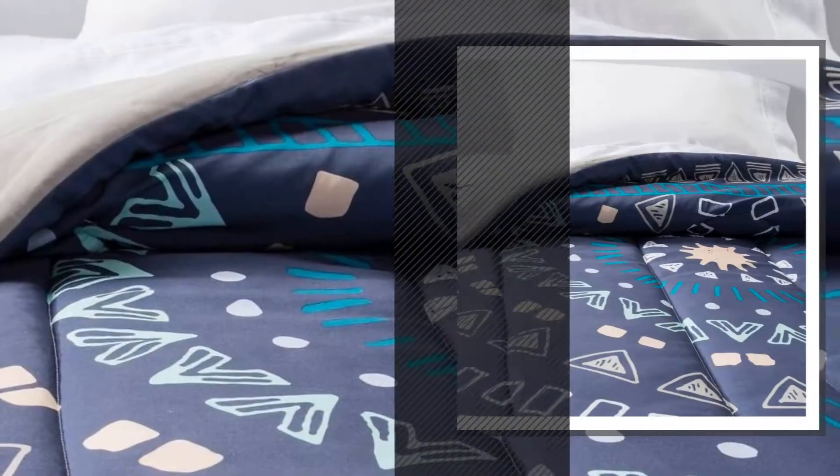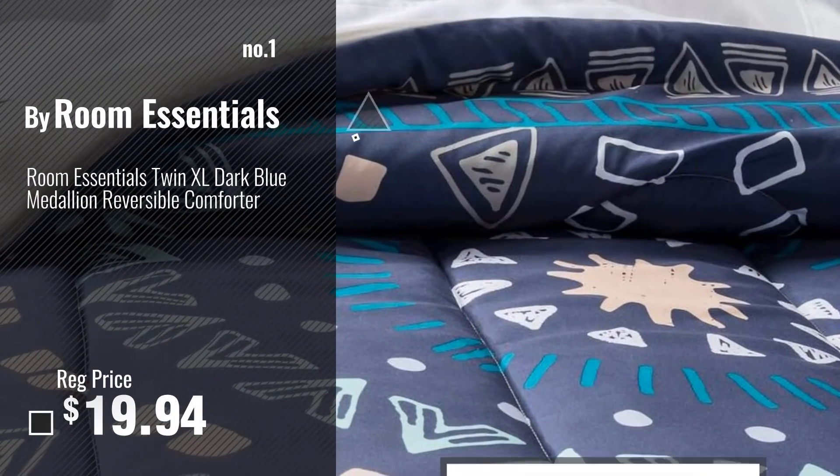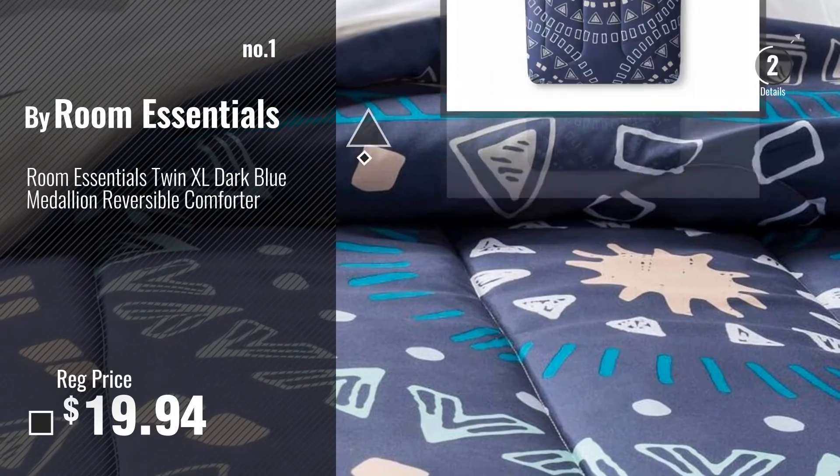Number 1, Most Popular by Room Essentials. Watch this video and choose your favorite.